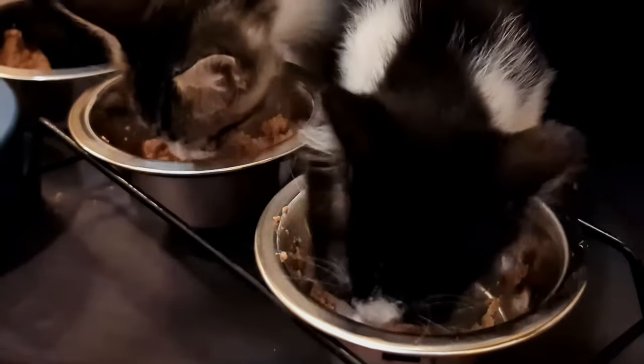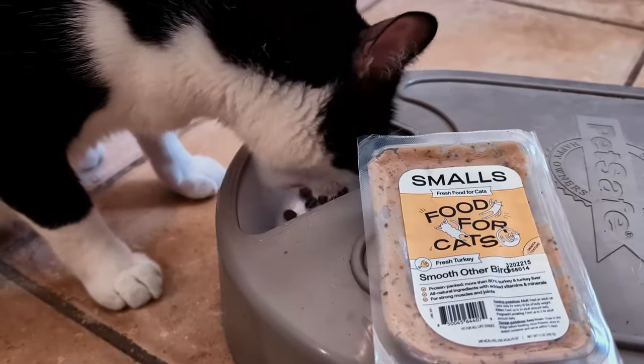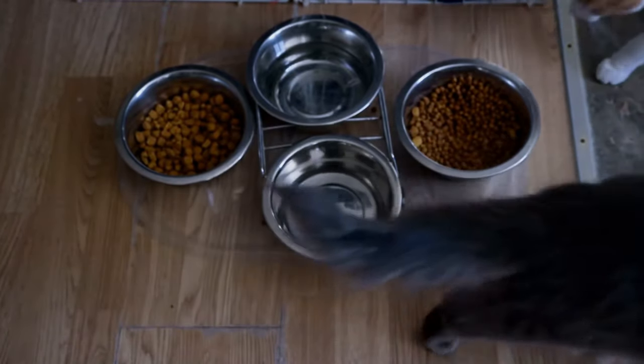Kittens require a diet that's high in protein and fat to support their development. Look for foods especially formulated for kittens, as these will have the correct balance of nutrients necessary for growth, including vitamins, minerals, and amino acids. Avoid adult cat food, which won't meet the higher energy and nutritional needs of growing kittens. If you need to switch their food, perhaps due to dietary needs or preference, do it gradually — mix the new food with the old in increasing amounts over a week to help prevent digestive upset and help the kitten adjust to the new taste and texture.